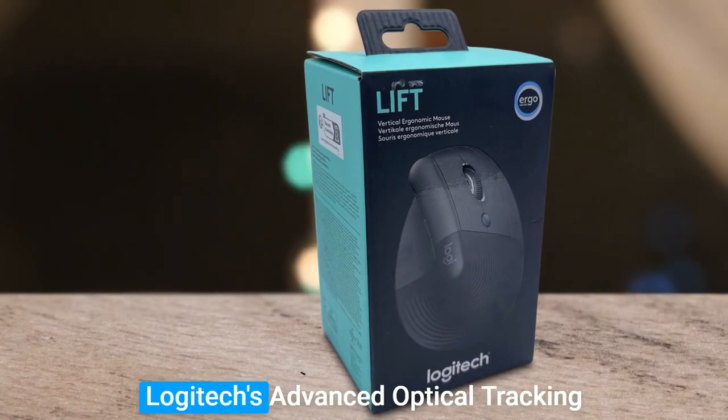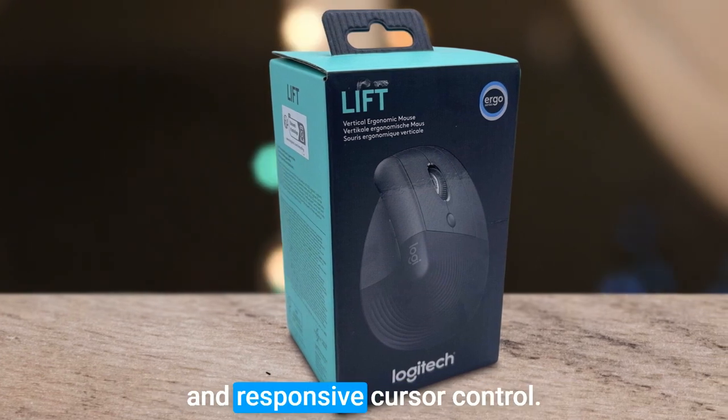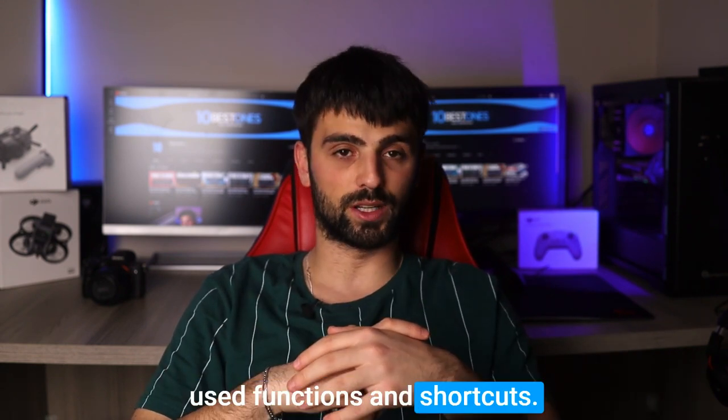The Lift Mouse also boasts Logitech's advanced optical tracking technology, which allows for precise and responsive cursor control. Additionally, it features customizable buttons, allowing you to quickly access your most used functions and shortcuts.